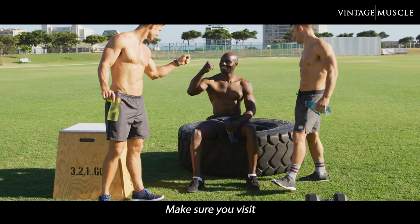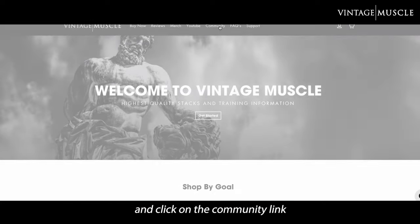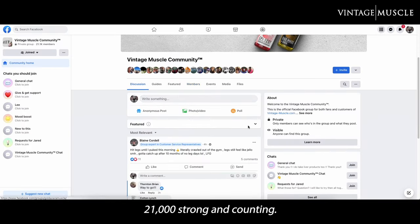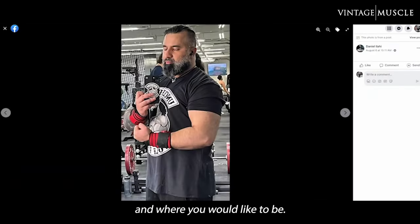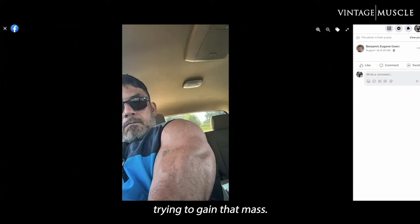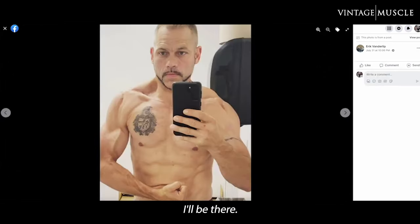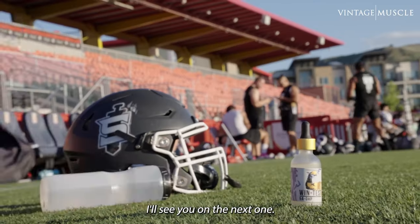And as always, guys, make sure you visit the Vintage Muscle community. Head over to vintage-muscle.com and click on the community link. As of today, we're nearing 21,000 strong and counting. Just come on in — let everybody know you're bulking, what your goals are, where you stand today, and where you'd like to be. There are plenty of other brothers there, just like you, on the same journey, trying to gain that mass. We're all there to help each other out and answer each other's questions. I'll be there — I'll answer your questions too. Alright guys, that's it for me today. I'll see you on the next one. Peace.